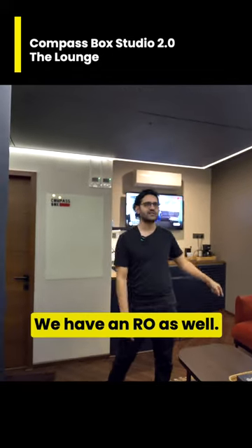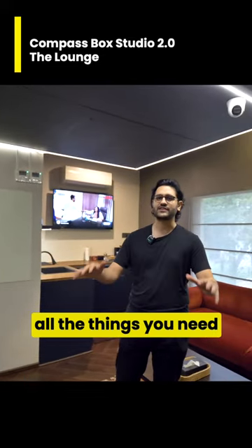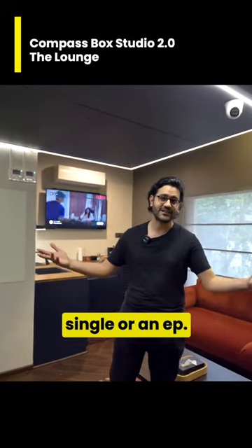We have enough coffee and stuff available over here with the pantry. If you want water, we have an RO system as well. It's a fairly compact area that has all the things you need to record an album, a single, or an EP.